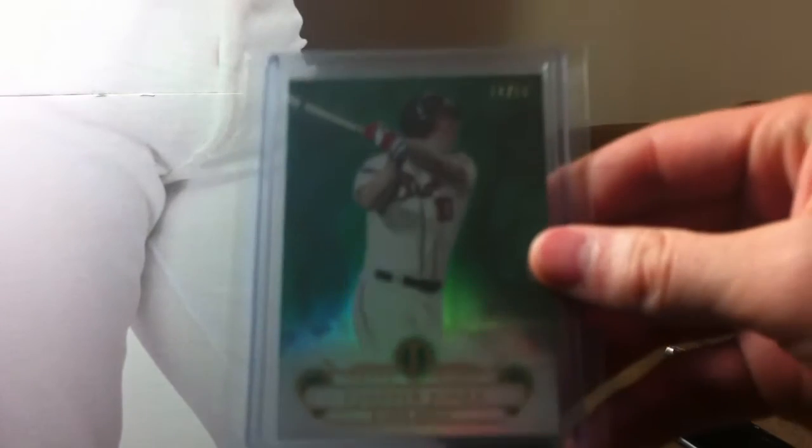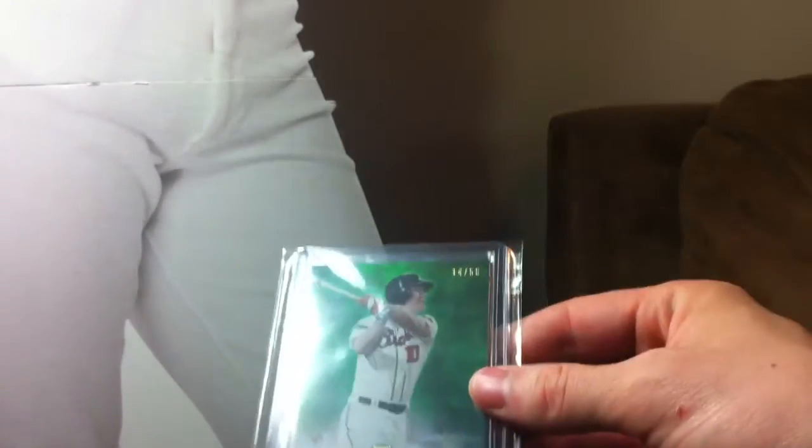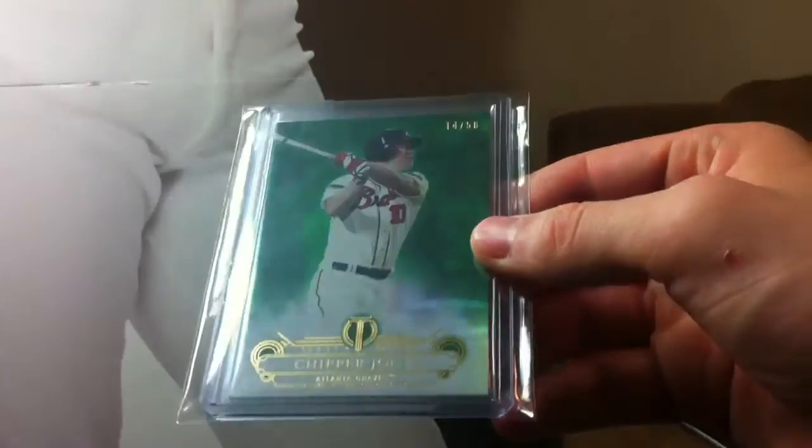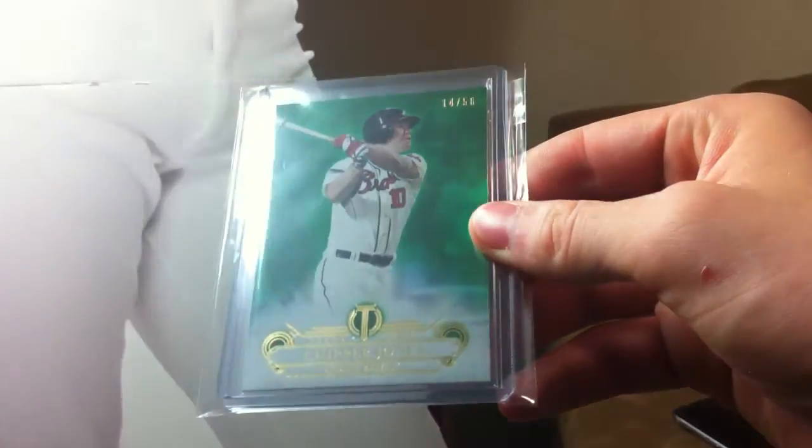So I picked up this card. Let's start with some Chipper stuff - from 2014 Topps Tribute, it's the Green Refractor, numbered out of 50. Really sweet looking card there. Love that one for the Chipper collection. I've been wanting this card for a while. They go actually fairly expensive - I got a decent deal on this one, I think like 10-12 bucks.